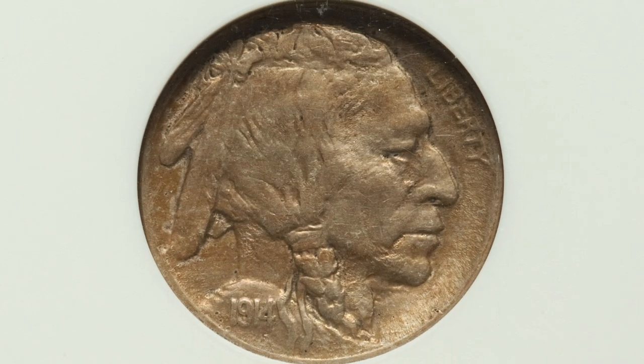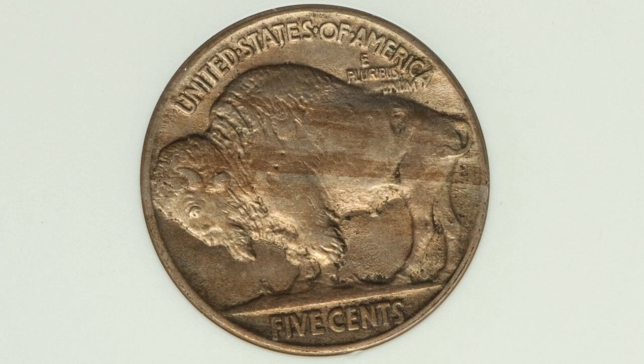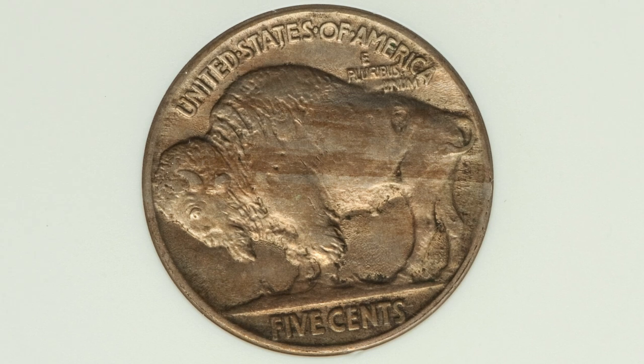Moving on to a 1914 Buffalo nickel where the four is over the three. So you want to inspect your coins closely and look for that four over the three. The coin is graded and authenticated by ANACS at an AU50, and this coin ended up selling at auction for $720.